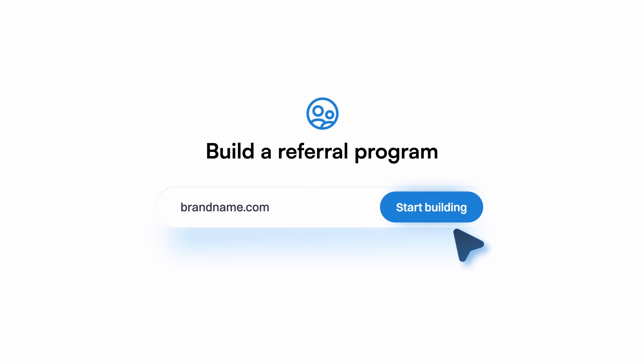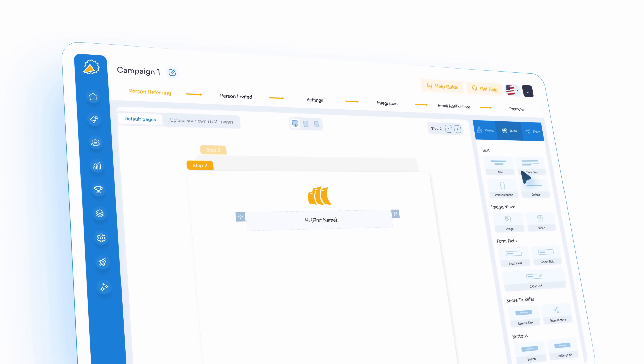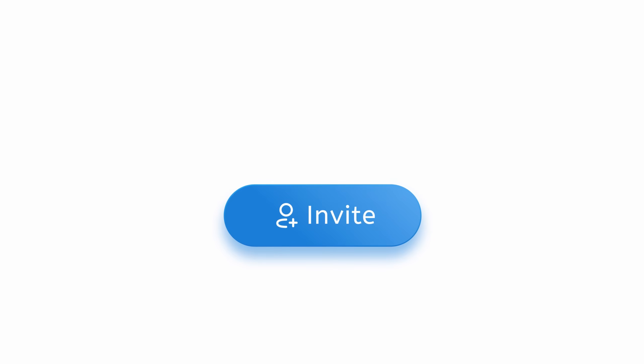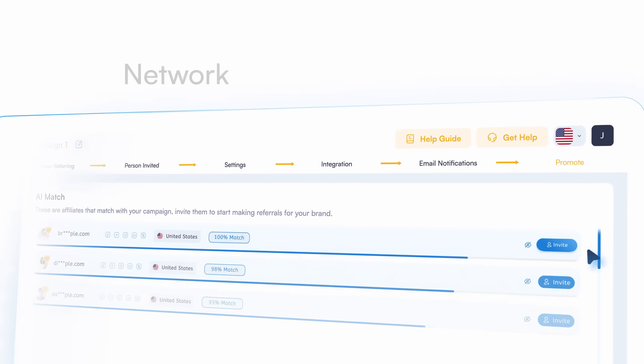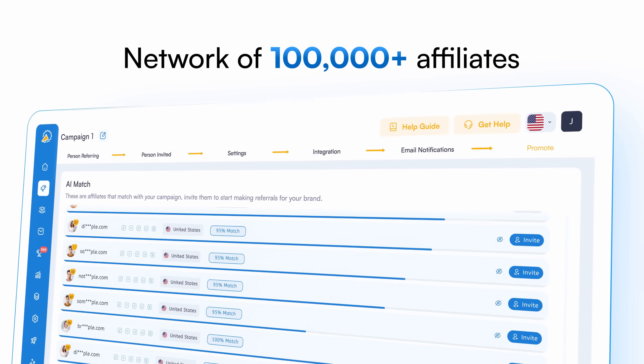Just enter your website. Our AI builds your referral or affiliate program, writes your copy, and gets you ready to launch fast. Invite your customers to refer, or let our AI suggest top-fit promoters from our network of 100,000-plus affiliates.